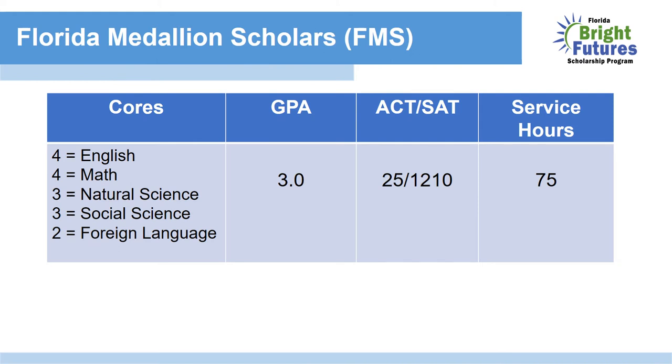The Florida Medallion Scholar Award, or FMS. The core classes are the same as the Academic Scholar Award: four credits of English, four credits of math, three credits of natural science, three credits of social science, and two credits of foreign language. However, the GPA, ACT, and community service hours differ. For the GPA, you need to maintain a 3.0 in your core classes — that's a B average. You also need to earn a 25 composite or super score on the ACT, or a 1210 on the SAT. 75 hours are required for community service.